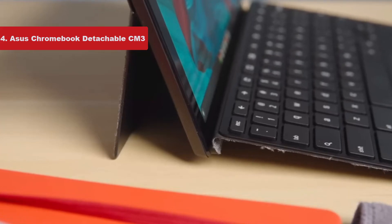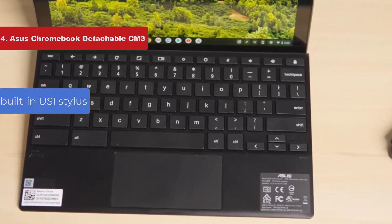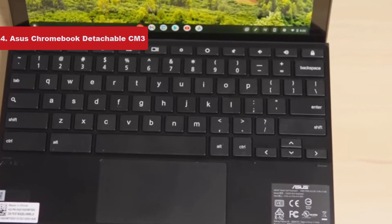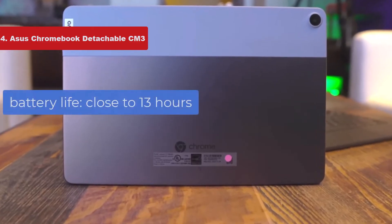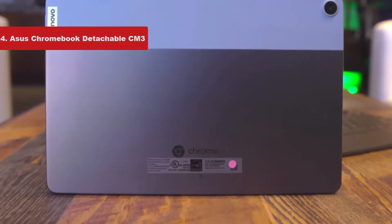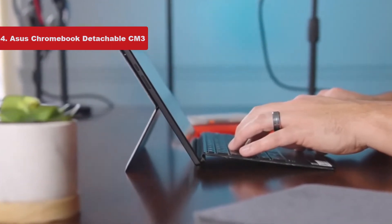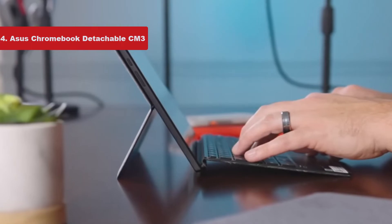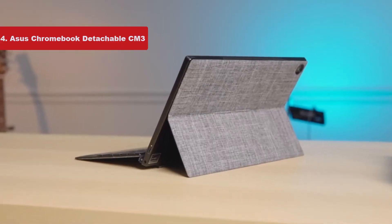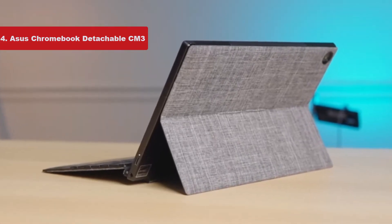The CM3 also comes with a built-in USI stylus and roomy keys with a surprising amount of travel. But the thing we found most impressive was the battery life — we averaged close to 13 hours of continuous work on the device. The CM3 won't be the best Chromebook for everyone: it only has two ports, one USB-C and one audio jack, and its MediaTek processor was a bit sluggish compared to more expensive offerings. But if you're looking for a convertible Chrome OS device and find that the Duet doesn't quite suit your needs, you're likely the CM3's target audience.